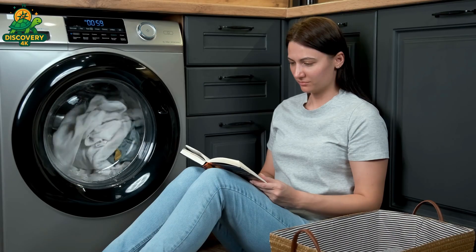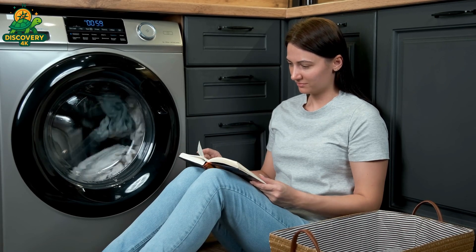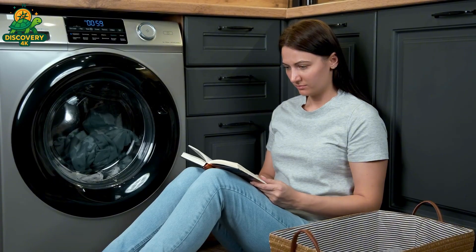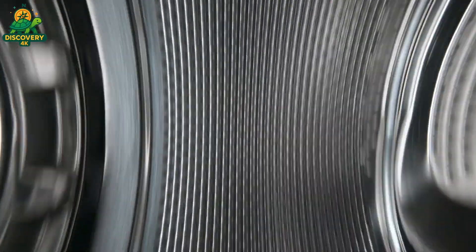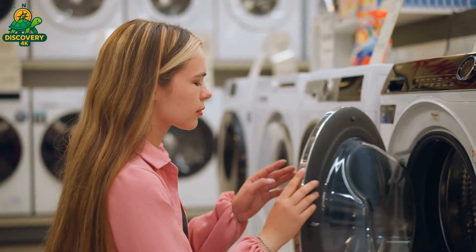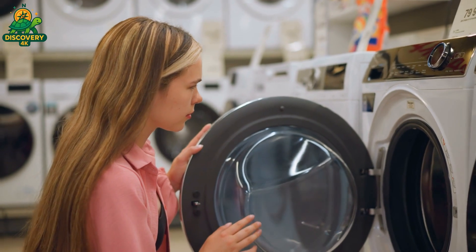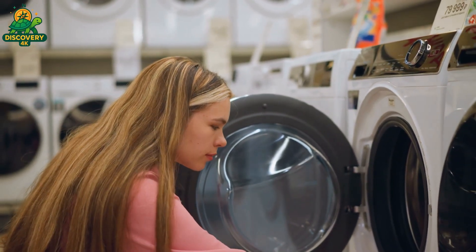In a world that demands speed, this factory insists on perfection. Out of thousands of machines produced daily, only those that pass every test continue forward. The goal is clear: zero defects, maximum reliability. Every beep, every cycle, every spin — it must work flawlessly, not once, but thousands of times over the years. That's the promise behind every machine that carries the factory's name.